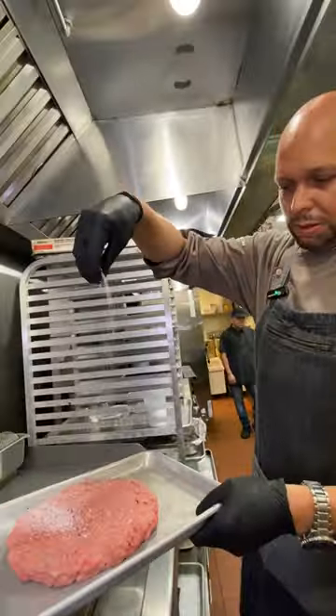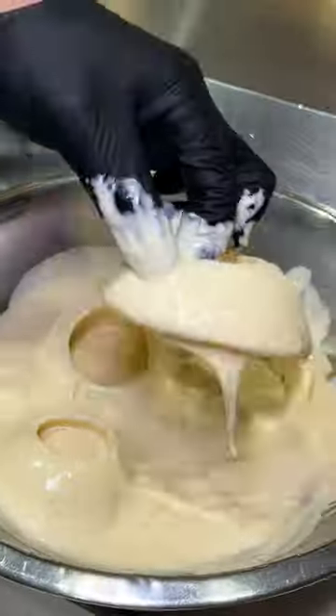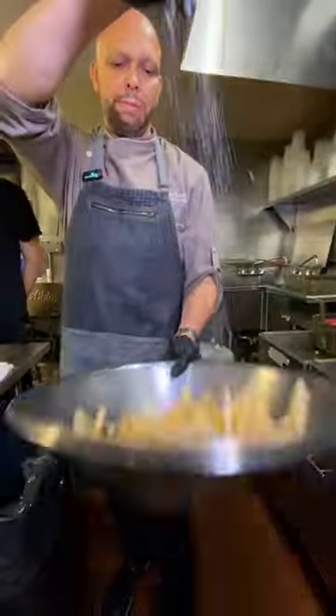I take the ground beef, which is like an 80-20 blend, put it on the grill. I marinate my chicken tenders in a buttermilk batter. I also do the same thing with the onion rings. We toss the chicken tenders in a barbecue sauce. I go through 30 pounds of fries a week just for the challenge burger.